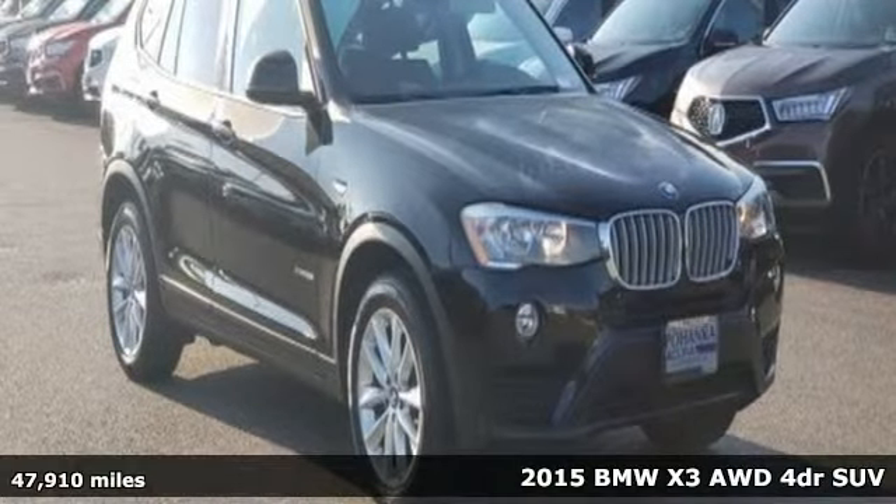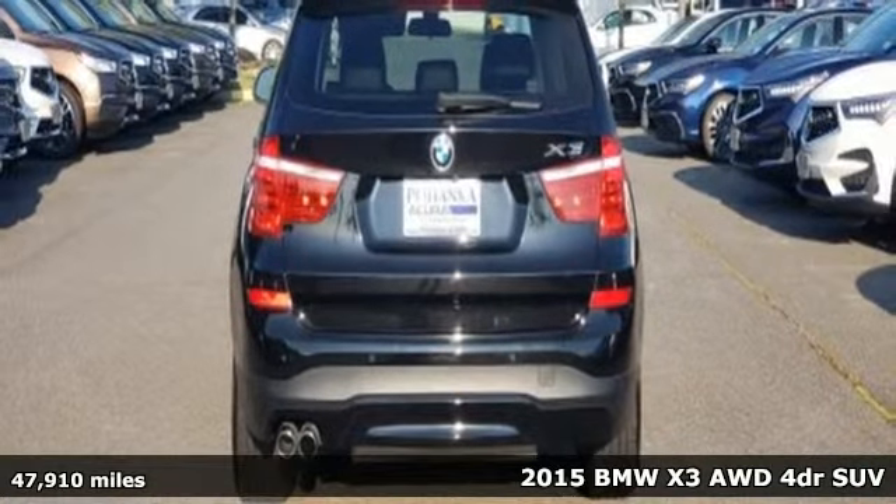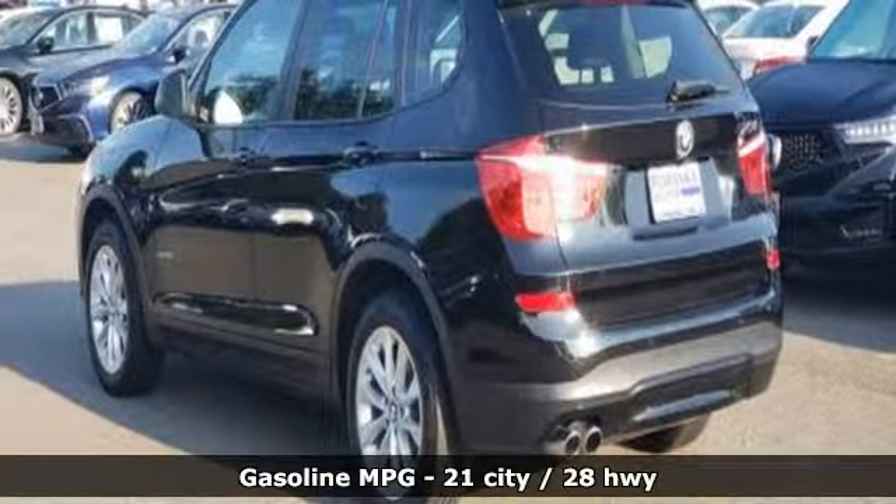Here's a 2015 BMW X3. Whether your instincts lead you to unpaved roads or just down the to-do list, this X3 delivers on what you need.